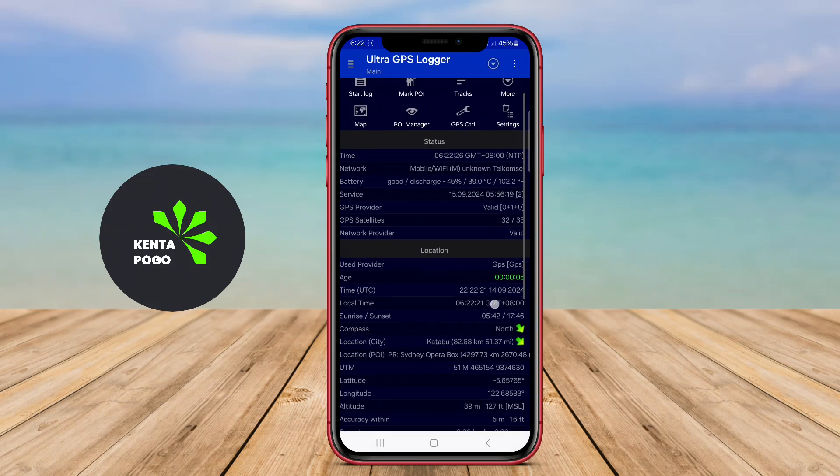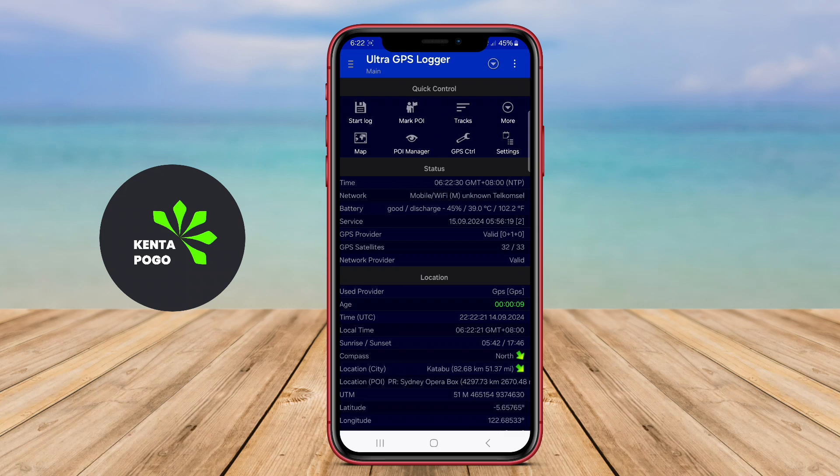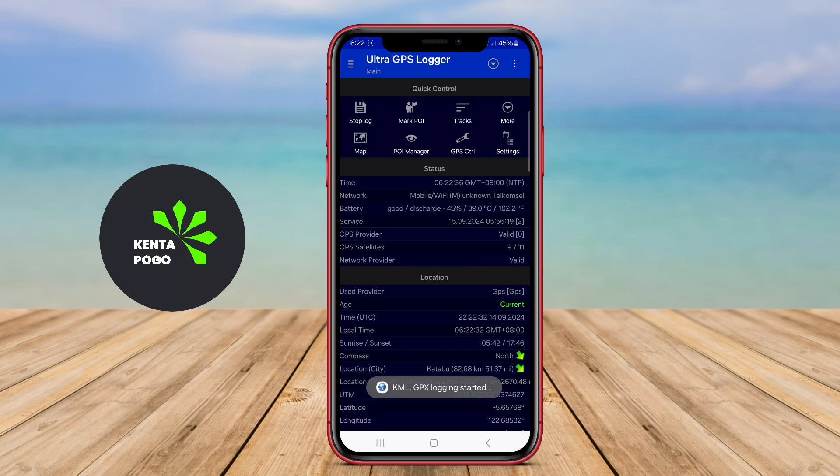Today, we're diving into an incredible GPS tracking tool that is perfect for outdoor enthusiasts and professionals alike. Let's explore its amazing features and see how it can enhance your outdoor adventures.